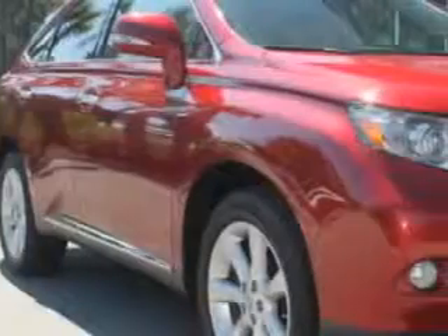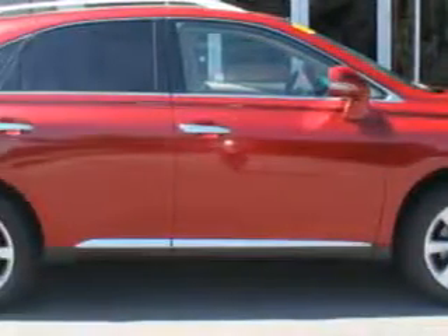You will love this red 2010 Lexus RX350 SUV, equipped with a six-cylinder engine and an automatic transmission.